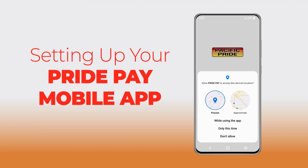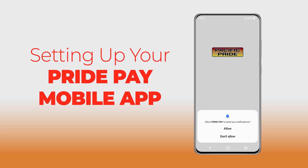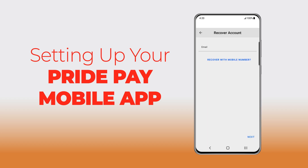You will be prompted for Location Services — select Allow while using the app. Next, set your preference for notifications. Next, select Recover Account. Select Recover from mobile number if the invitation was sent via SMS text, or select Recover with email if the invitation was sent via email.